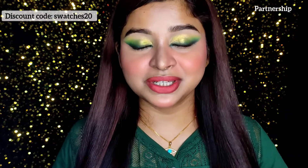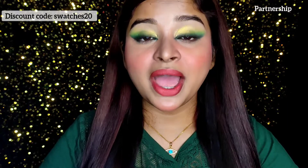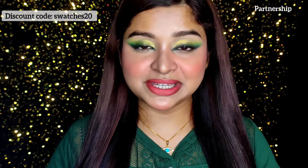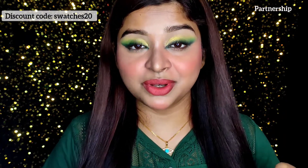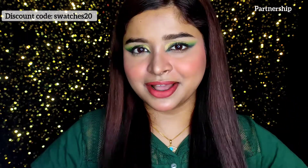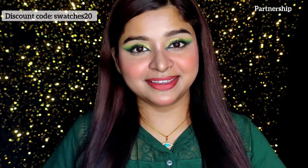I highly suggest you try this color, and the purchase link is in the description box — don't forget to check it out. That's all for today's video. If you are new to my channel, please subscribe and hit the bell notification so you get notified whenever I post a new video. Don't forget to like, share, and comment below your thoughts on how it looks. If you have any questions, ask in the comments and I'll help you out. See you in my next video — bye bye and take care.